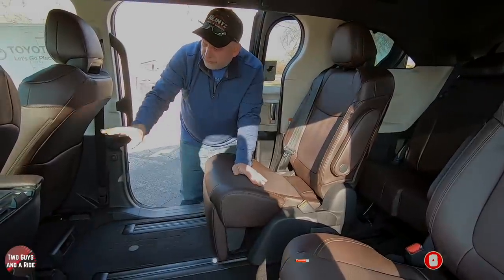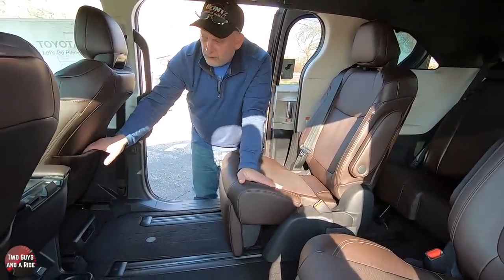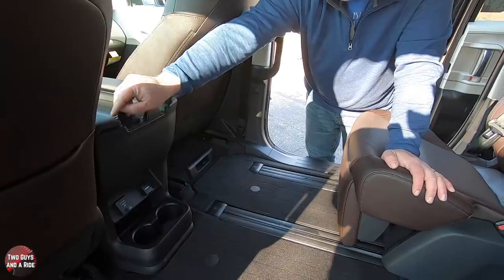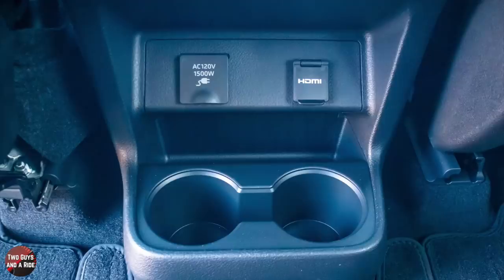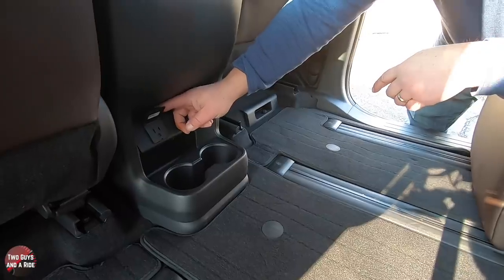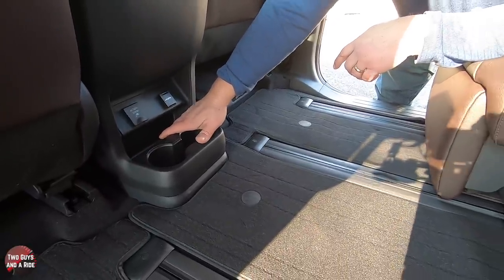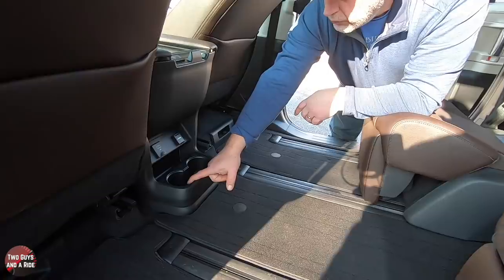Both seats have map pockets in the back. Over here, you do have a bag holder for a purse or something to hang on to. You've got two USB charging ports — a USB-C and a USB-A. Down below, you've got an HDMI plug-in for your entertainment system in the rear, a 120-volt household plug-in, some storage large enough to fit a full-size smartphone, and two cup holders.